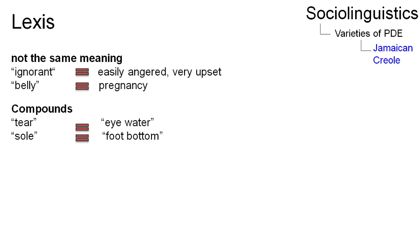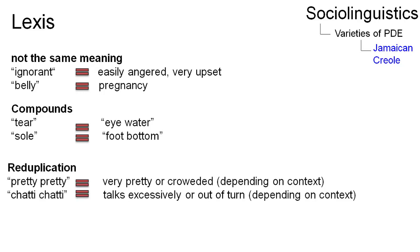Furthermore, Jamaican Creole uses reduplication to form new words, for instance 'pretty-pretty' and 'chatty-chatty.'